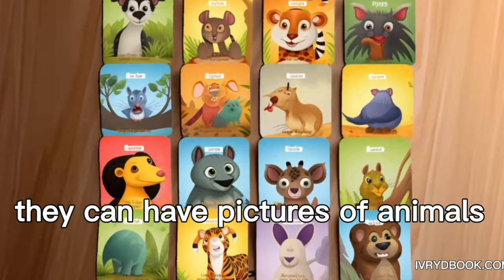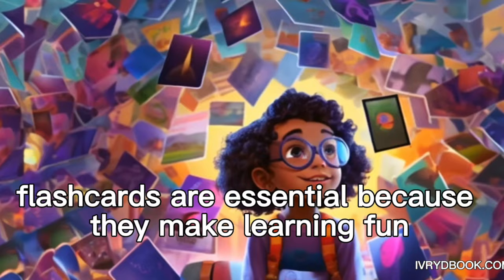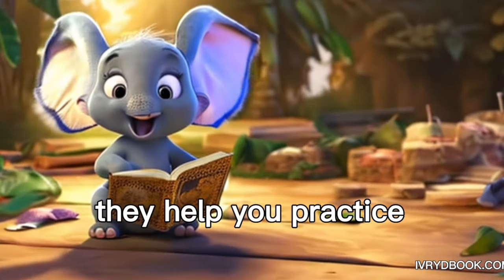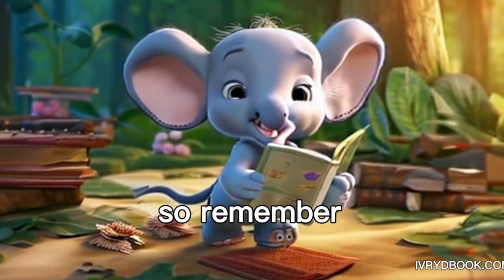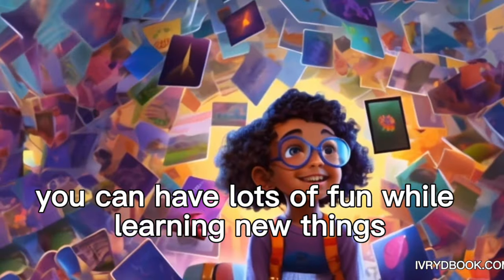For example, they can have pictures of animals, numbers, or even your ABCs. Flashcards are essential because they make learning fun. They help you practice and remember things you learn at school or home. So remember, little friends, with flashcards, you can have lots of fun while learning new things.